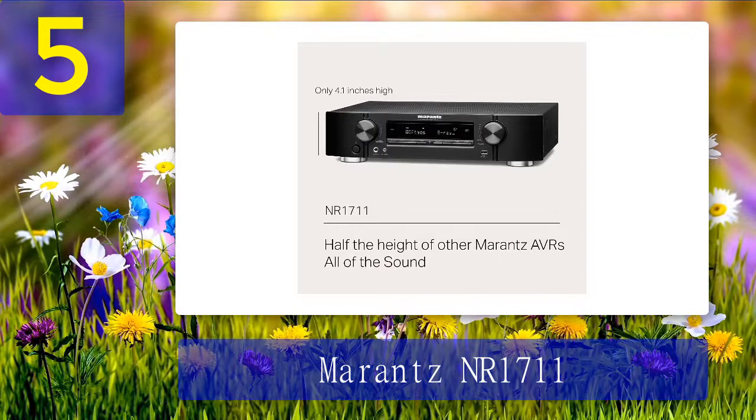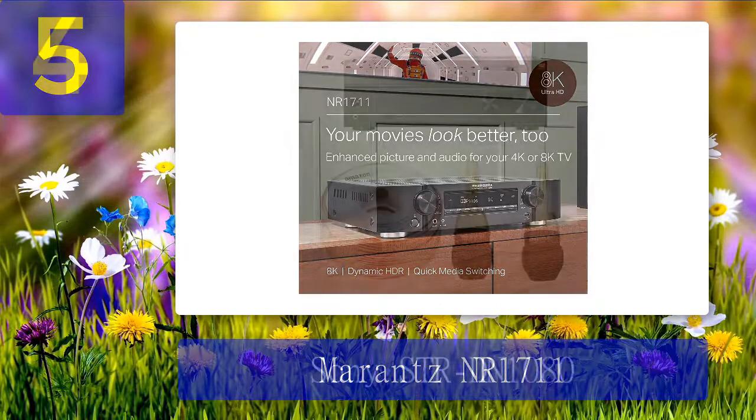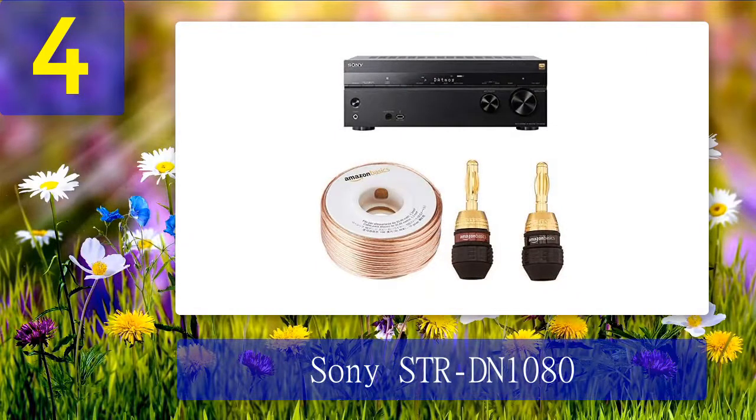Pros: the latest video switching technology and HDOS capability in one pack, pre-out connections for an external amplifier, remarkable calibration, and slim design to fit in tight spots. Cons: disappointing app, low-end plastic enclosure, and on-screen menus are poorly designed.